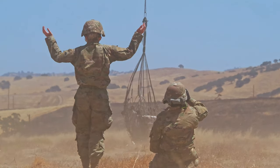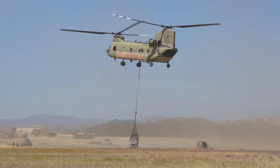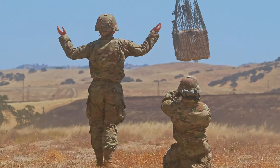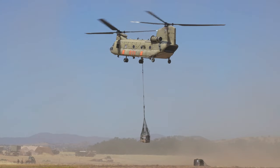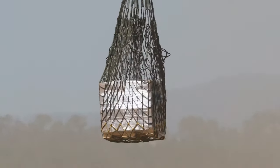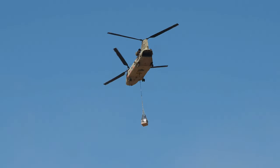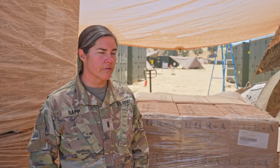As a logistical warrant officer, we take great pride in being able to sustain the force so that they can properly execute their mission without any issues, and know that everyone's morale will still be high because they're getting hot food and water delivered to them daily. At the end of the day, seeing soldiers smile after they get warm food, or walking around in the right uniform where all the camouflage pattern matches, is really what we like to see and shows us that we're successful at our jobs.